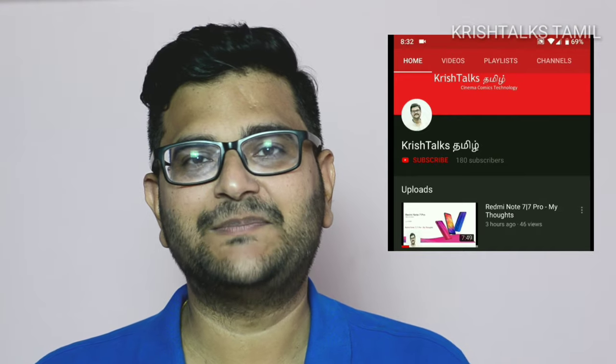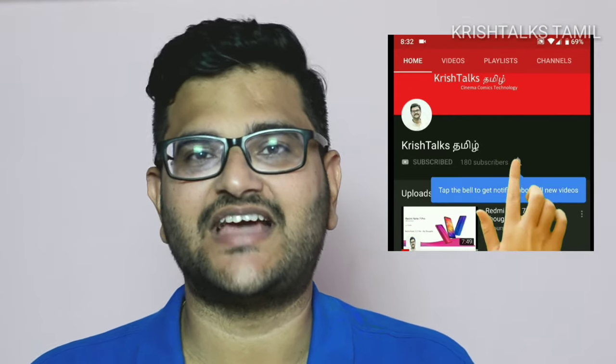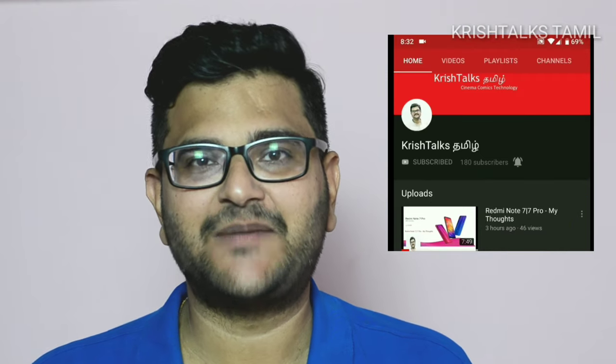If you enjoyed this video, like this. If you want to share these videos, you can share them. If you want to share it with this channel, subscribe. Please contact us as well. And stay welcome.